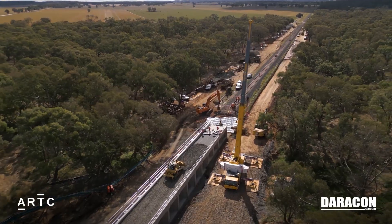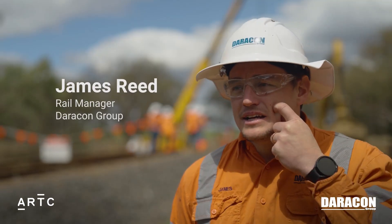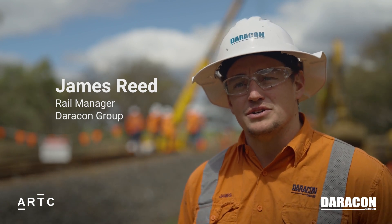They weigh about 30 to 40 tonnes each and we've got about 96 hours to do it. Yeah, it's a lot of prep and planning — it starts about 12 weeks out when we begin planning for these types of jobs.